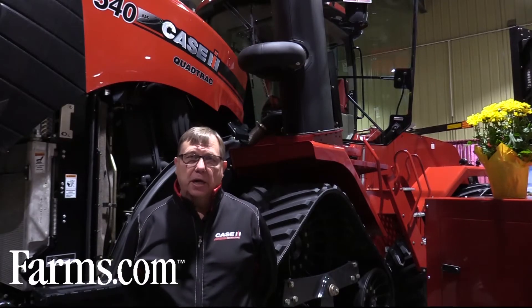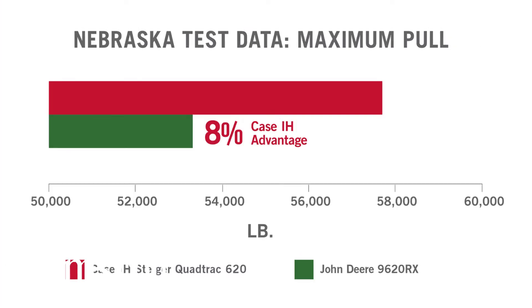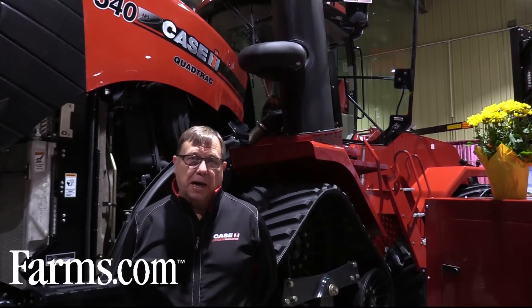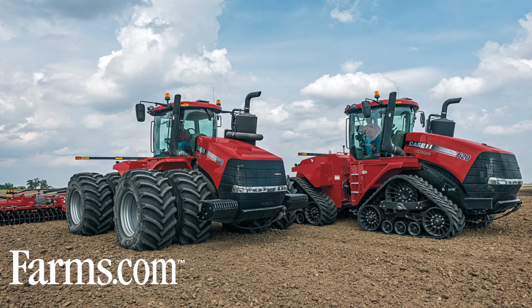It's the most powerful, most efficient transmission delivering power to the draw bar where customers need it most. We followed up with a Steiger 620 wheel tractor and broke all the Nebraska records again with our efficient power drive transmission, which delivers up to 37 horsepower more than any competitive four-wheel drive tractor in the market today.